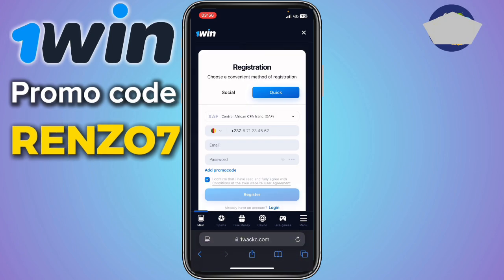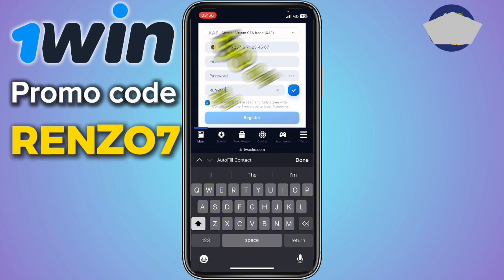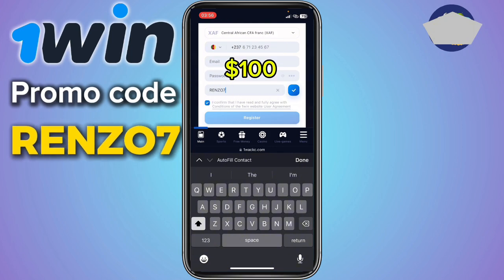To do that, click on sign up. Once you're on the sign up page, fill in your details — choose your currency, phone number, name, address, and password. When you come to promo codes, use the promo code ranzo7. 1win is going to give you up to 500 bonus on your first deposit. This means if you deposit a hundred dollars, you'll receive five hundred dollars as your bonus.